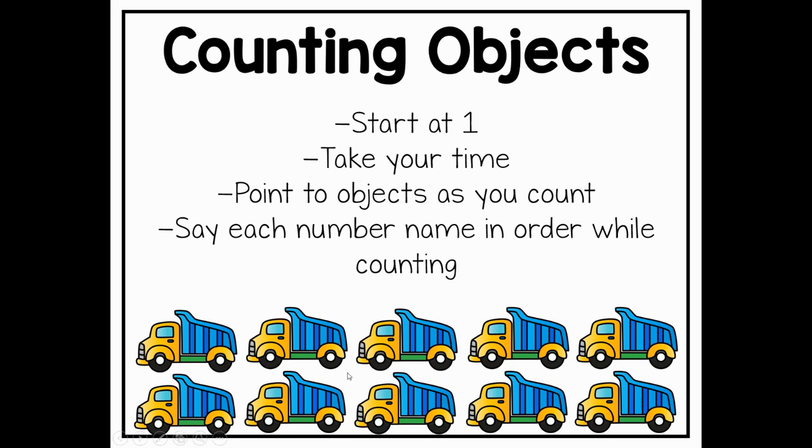Let's go ahead and practice all of that with the toy trucks. So we're going to start with the first truck. I'm going to use my pointer to point, and you can point with your finger to the screen as we count together. Ready?